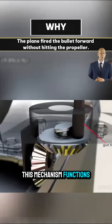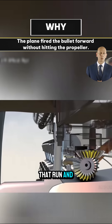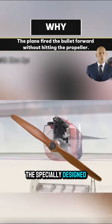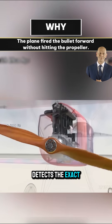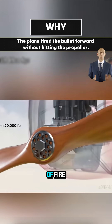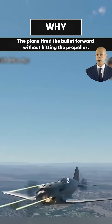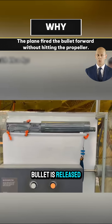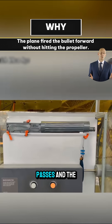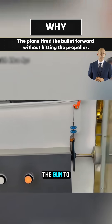This mechanism functions through a combination of a camshaft and synchronized gear drives that run in sync with the engine. The specially designed camshaft detects the exact position of the propeller blades. If a blade is about to cross the line of fire, the camshaft instantly interrupts the firing process, ensuring that no bullet is released at that moment. Once the blade passes and the gap is perfectly aligned, the system allows the gun to fire again.